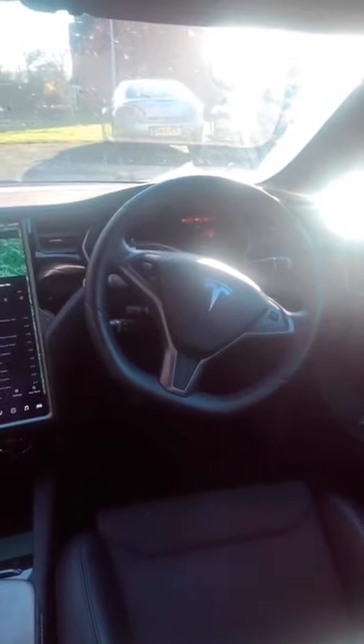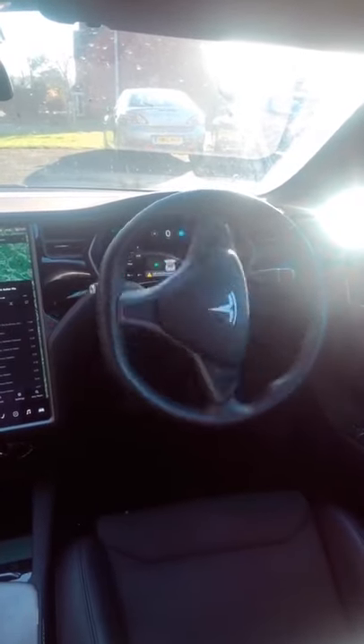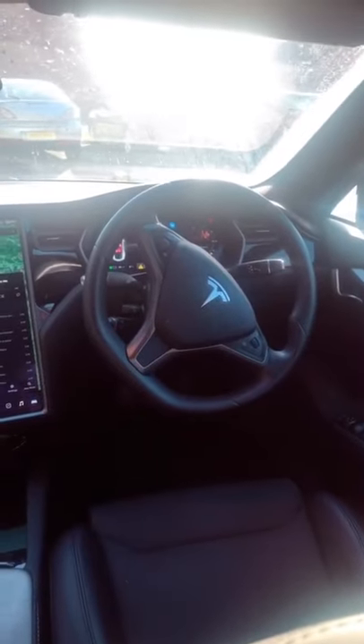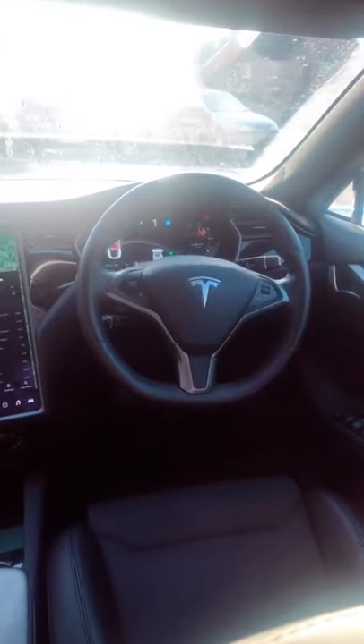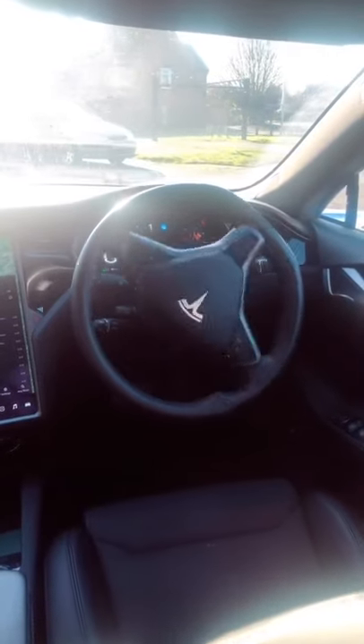Day four of absolutely useless things, although this has now turned into a channel of useful things you can do in a Tesla. You can actually make the car drive completely driverless. Now, you are not allowed to do this in the UK, but I have found this very weird way of making it happen.